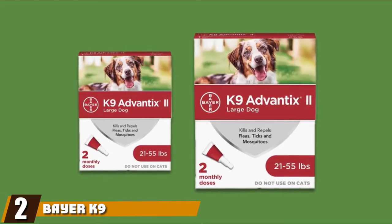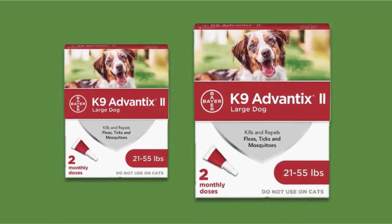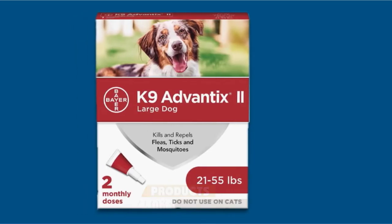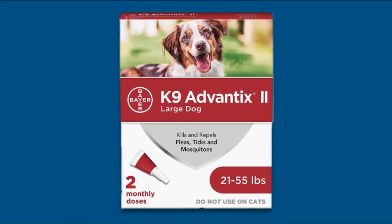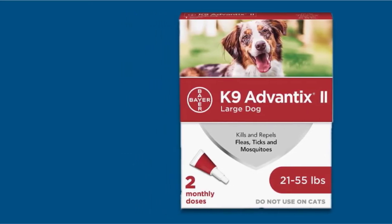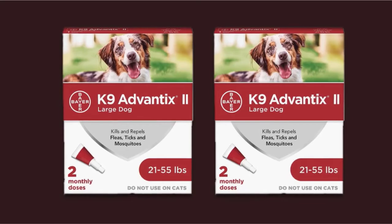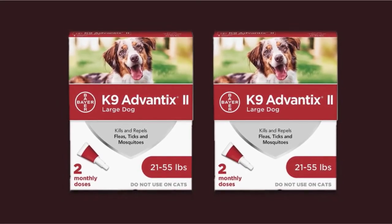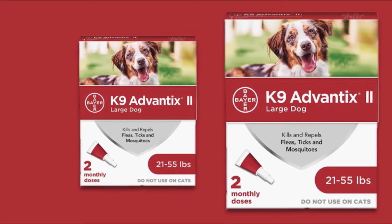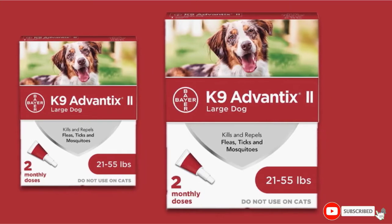Moving on to number two, we have Bayer K9 Advantix II Dog Flea and Tick Medicine. Treat the tick problem of your large dog with ease through this product. The medicine comes in a tube with instructions for monthly application to protect against ticks, mosquitoes, biting flies, lice, and fleas. It is available for dogs of different sizes, from small to extra large. This topical formula offers effective protection against ticks and fleas year-round, and even kills and prevents mosquitoes, which is absent in other repellents. However, this product should not be used for cats — for dogs only.